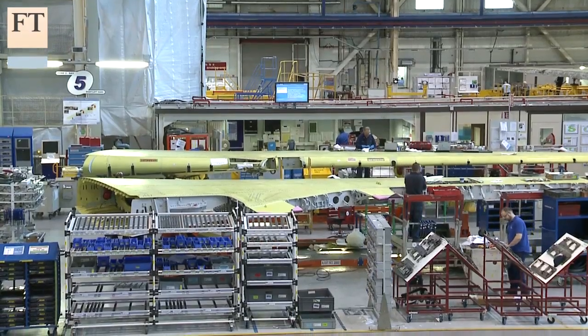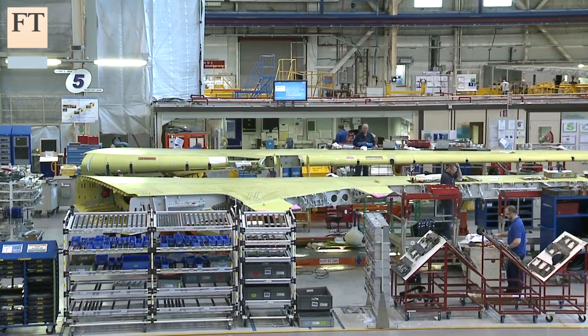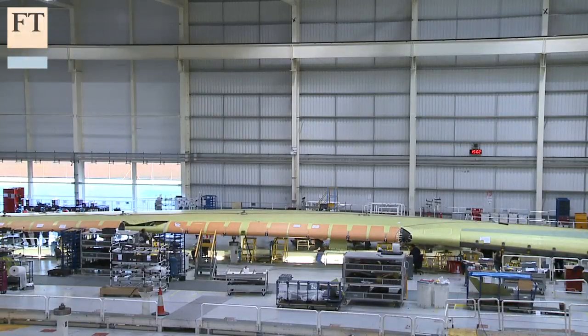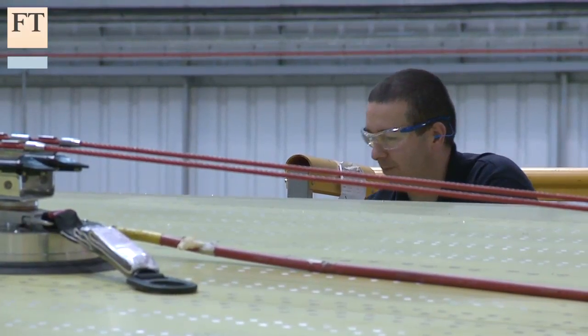Wings are made here for the A320 and A350, and here in this vast hall, the wings for the 525-seat A380 — the biggest passenger aircraft yet built.